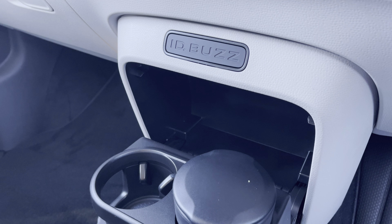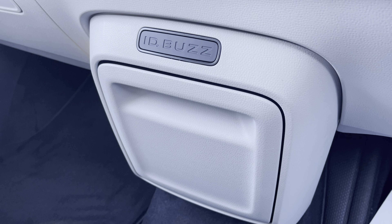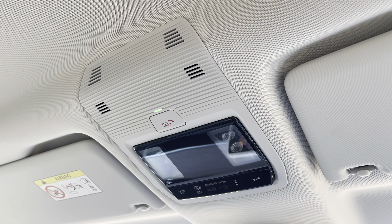Just below there you have a pop out cup holder which will store two cups, and this is able to be seamlessly folded away. And above the driver and passenger seat you have your emergency e-call system which is located in the centre.